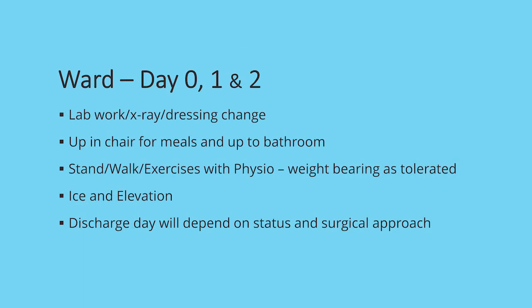Once you get up to the ward, you will have lab work, an x-ray, and possibly a dressing change. You will be up in a chair for your meals and up to the bathroom. You will be able to stand on your new joint right away, weight bearing as tolerated. The nurses and physio will help you with this. Ice and elevation is going to be very important to help manage your pain and swelling, and your discharge day will depend on your status, how you're doing, and the surgical approach.